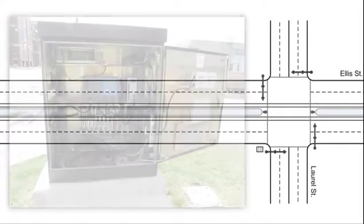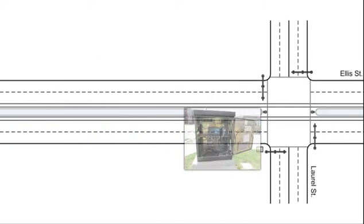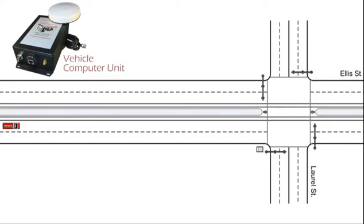Equipped intersections contain an Amtrak priority detector and omnidirectional antenna, which receives vehicle priority requests and outputs the requests to the signal controller. Equipped vehicles carry an Amtrak vehicle computer unit, which is connected to a dual location communications antenna that is mounted on top of the vehicle.